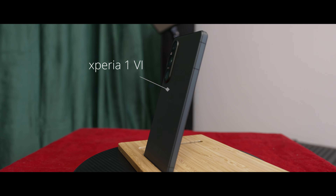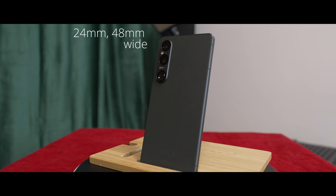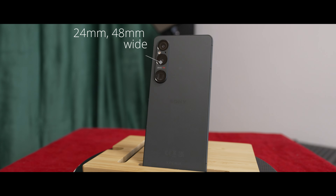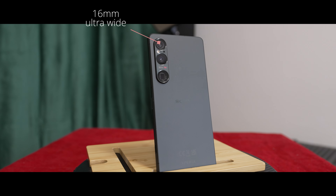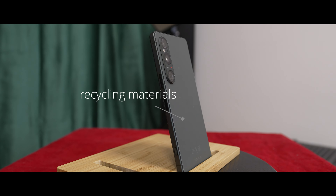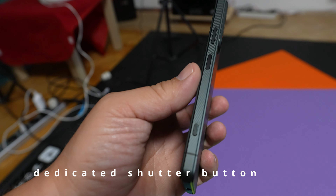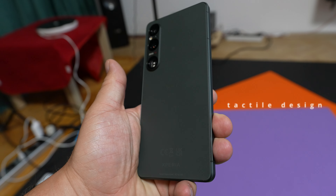Xperia 1-6. It has brand new cameras — telephoto, wide and ultra-wide — also flash and a microphone on the camera. It's made by recycling materials, eco-friendly. It has a dedicated shutter button and the back is not slippery at all — special design.